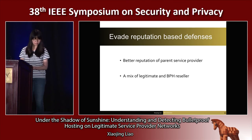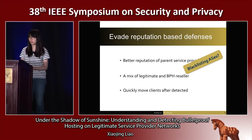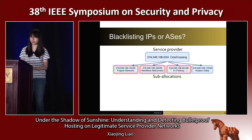Furthermore, the bulletproof hosting service rents instead of owns the infrastructure. These strategies enable them to quickly move their clients when they are detected. Hence, blacklisting the reputable service provider is not feasible due to a large amount of collateral damage. Also, blacklisted IP addresses are not useful due to the ability of bulletproof hosting services to move their clients to a new IP address when detected. What is required is the ability to peer into a service provider and identify a set of IP addresses allocated to the bulletproof hosting — what we call sublocations. This enables a middle ground between coarse-grained AS-level blacklisting and fine-grained IP-level reputation-based defense.